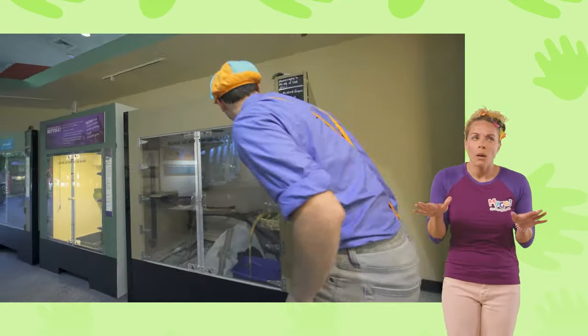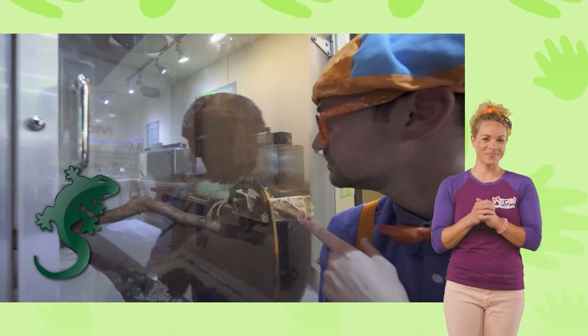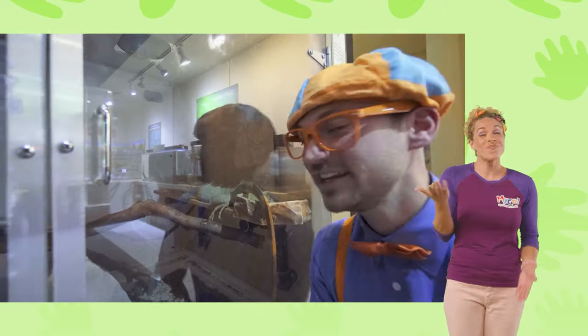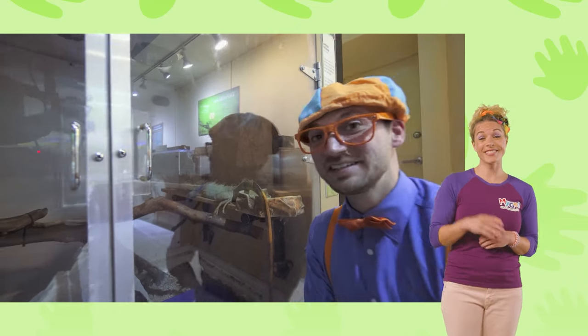It's kind of dark in here, but that's okay. This is a green iguana. Can you see it? It's just relaxing, having a good time. All right, see you, iguana.